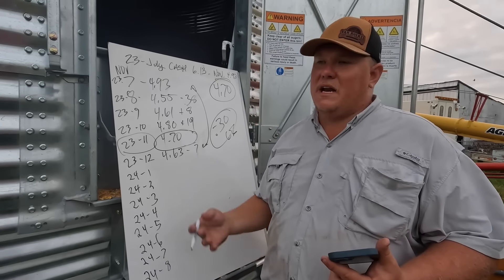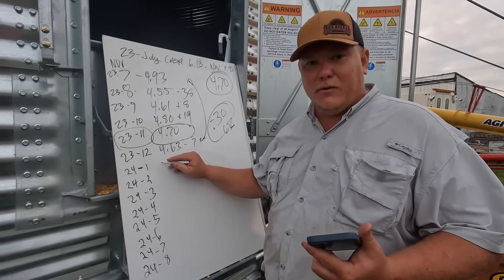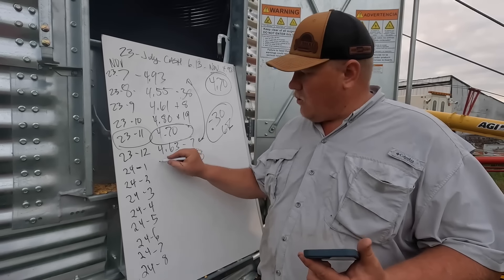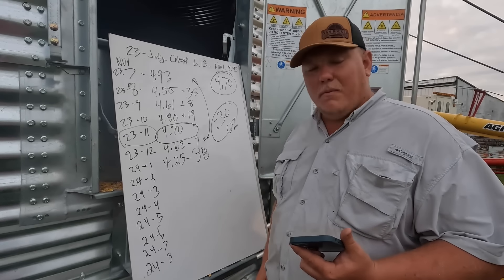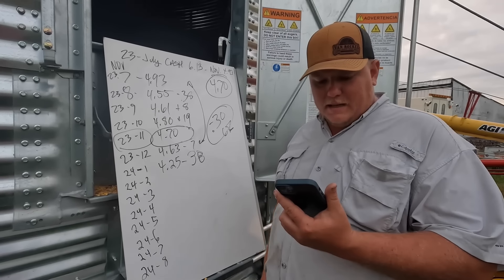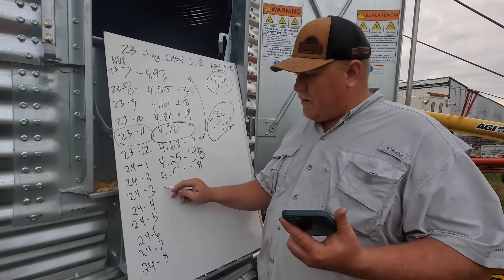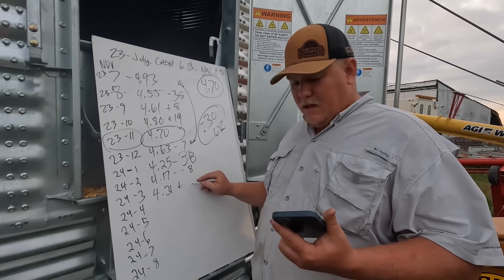Grain's in the grain bin, the new year rolls around and now we're into January. We really start to take it hard. Middle of January, while we're on vacation in Mexico, our market is doing some wild things. We lost 38 cents in January — corn is now worth $4.25. Cash corn is basically $400 a load less between 2023 and 2024. Rolling into February, the bleeding somewhat stops. We're now at $4.17 — we lose another 8 cents.